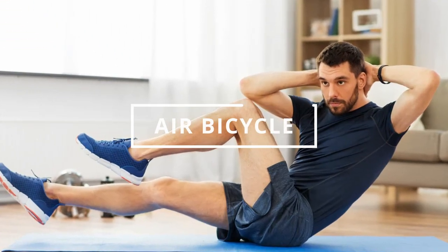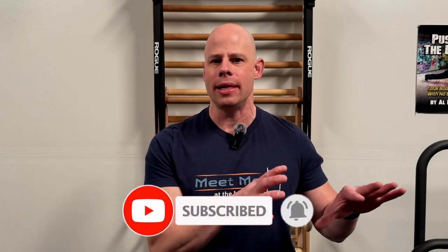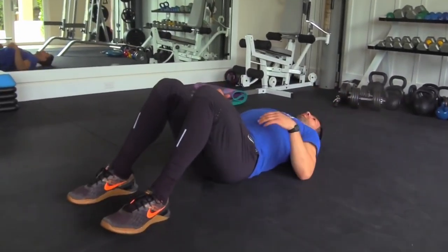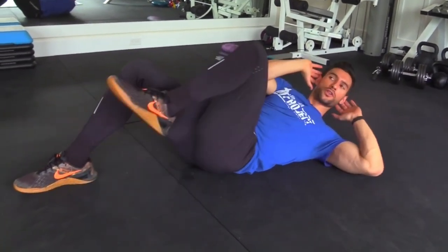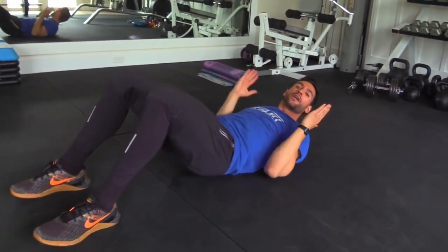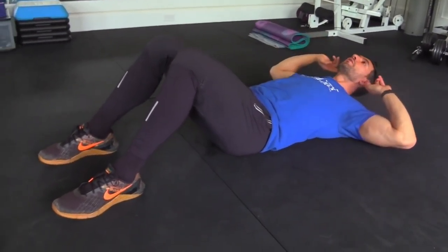Number 5: Air Bicycle. We are halfway through the exercises to reduce belly fat quickly — try your best! Please press the like button and follow Fitness 24 Hours to receive notifications of interesting new videos. It is also a cycling exercise, but the air bicycle level will be a bit more difficult than elevated cycling. If you have performed the previous exercise perfectly, let's try this one.